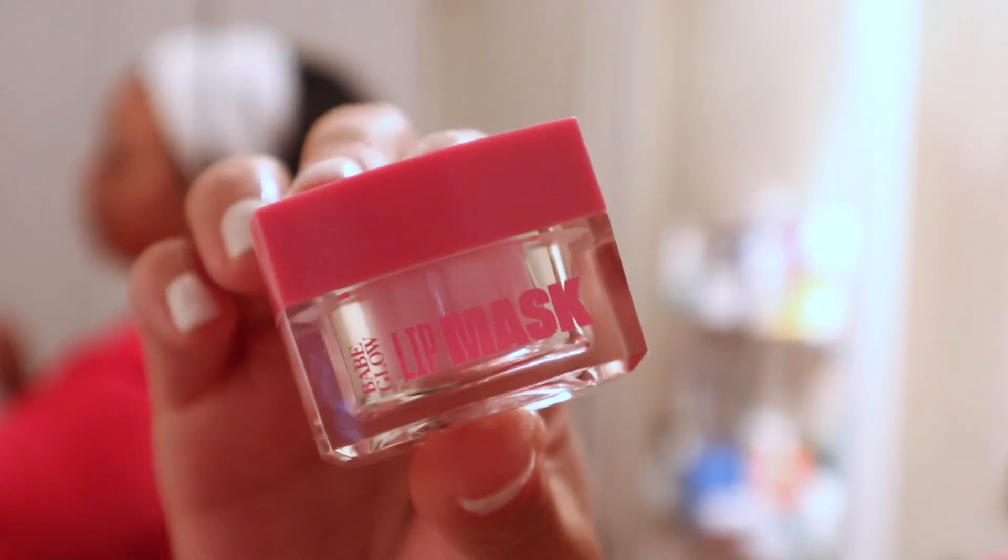I almost forgot the last two steps. I do a lip mask before bed — this one is by Babe Original, unscented — and my lips wake up super soft. The final step is my brow serum. My eyebrows aren't the thickest and I had a bald spot in one brow for the longest time. This brow serum is helping my brows grow in. I apply it a few nights a week and it helps my brows look thicker and fuller.